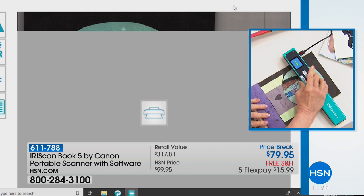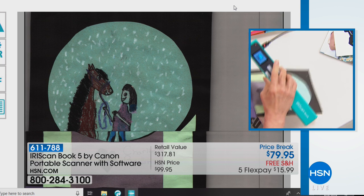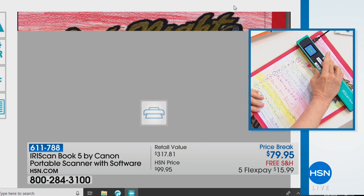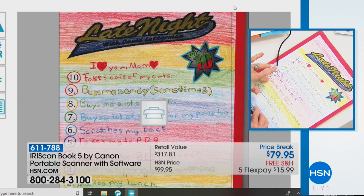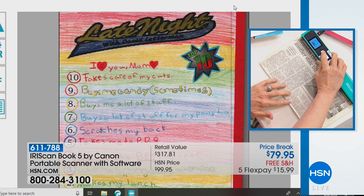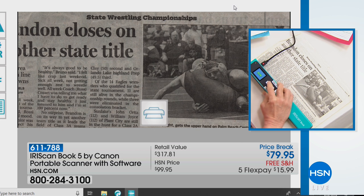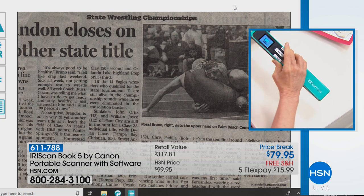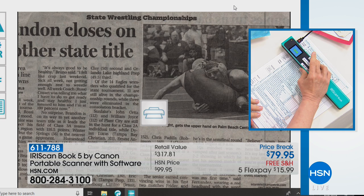Here I'm showing you my kids' artwork. It's also the end of the year when you bring all that school stuff home — this is a great way to store and organize it. No more tearing out magazine or newspaper articles. You can scan in one second for black and white, or two seconds for a full color scan — it's the fastest scanner in the industry.